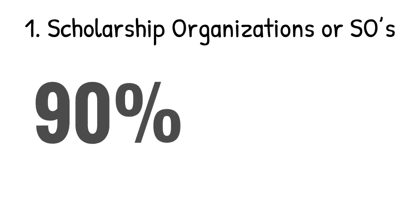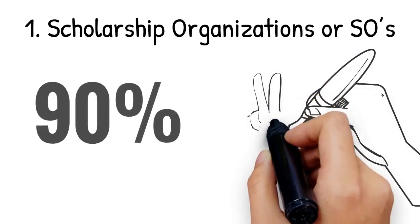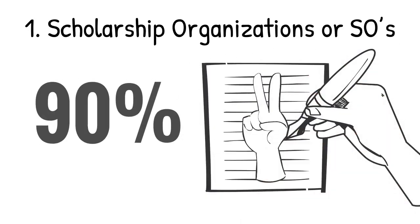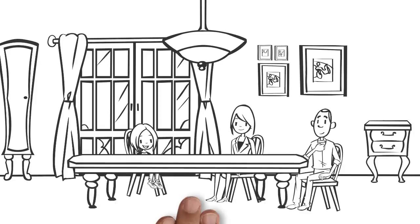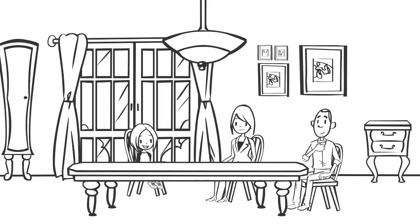1. Scholarship organizations, or SOs, offer a 90% tax credit for signing up to participate for two years in the program. The scholarship organizations offer scholarships for students in grades K through 12 whose families meet program guidelines.